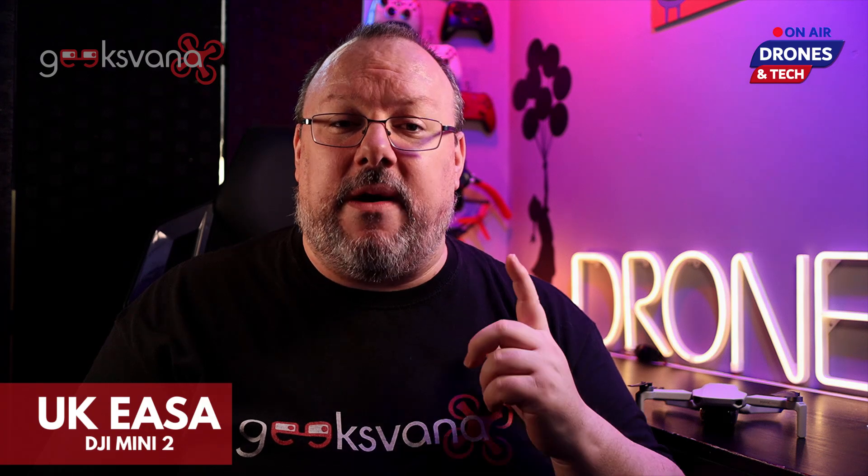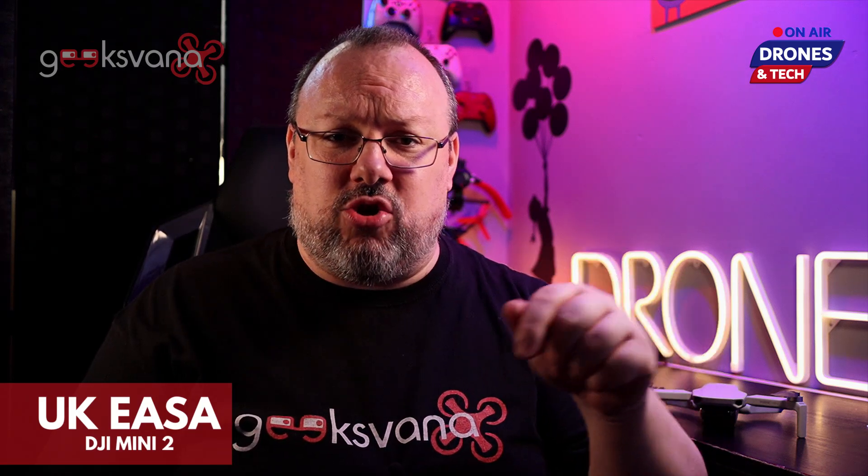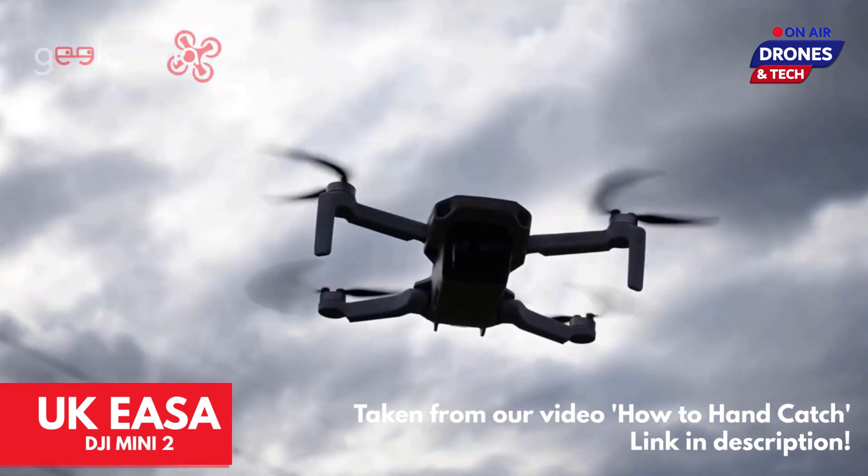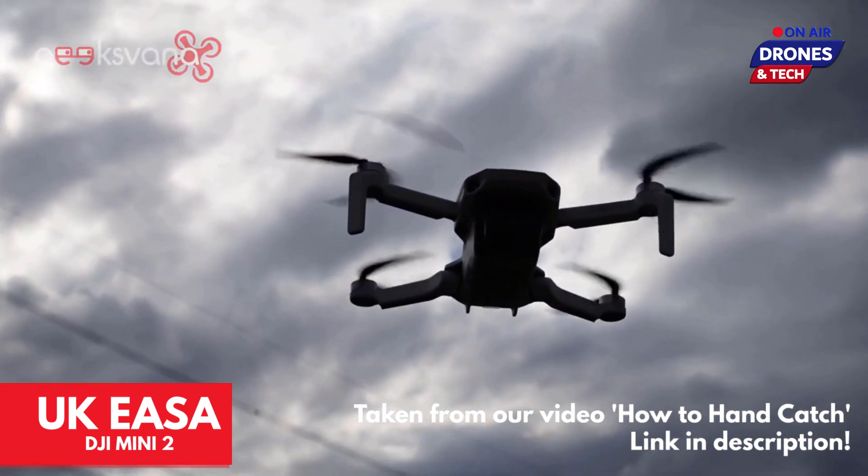Let's take a look at the upcoming EASA regulations and find out why flyers of the existing Mavic Mini and soon-to-be proud owners of the Mini 2 will be kings of the UK drone skies. Anyone interested in the source text — this is from the CAA Cap 1789, there's a link in the description below.